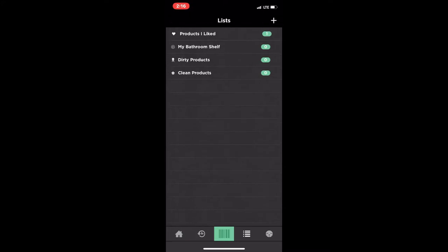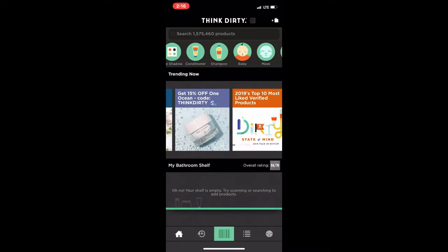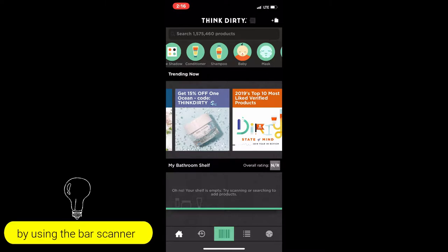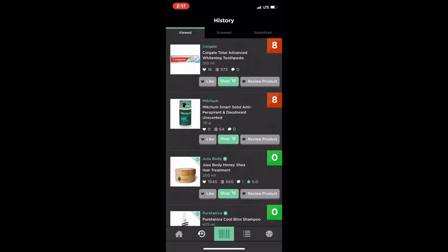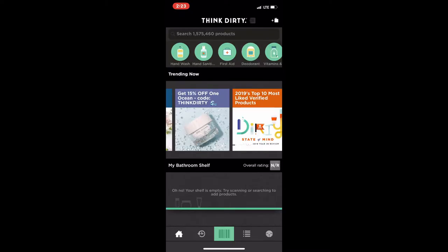You'll also see in the app the 'My Bathroom Shelf' feature. I don't have anything in my shelf right now, but the bathroom shelf is just a way to keep track of what's already in your bathroom. You can see what may be potentially harmful for you — things you may need to get rid of, or things that may be good for you to continue purchasing.